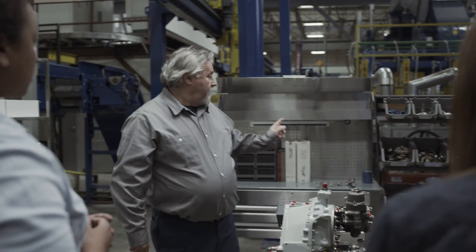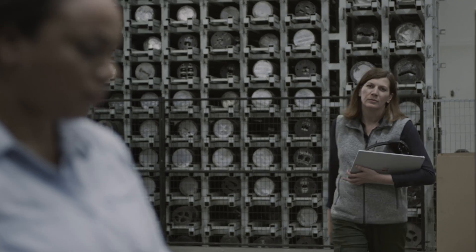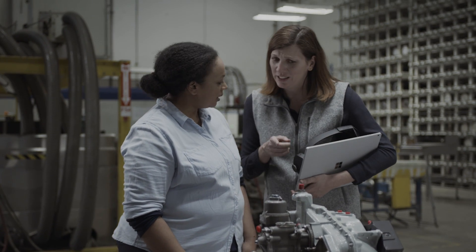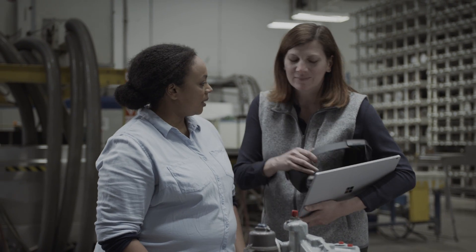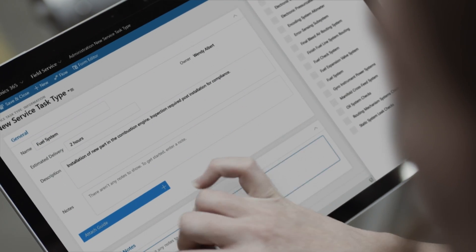From day one, employees are often expected to get work done, but the complexity can be overwhelming. Now, employees can learn by doing. This is a tool that works with existing processes, allowing a manager to get the right guides to their people.